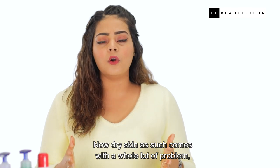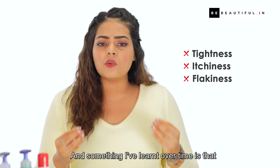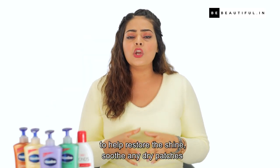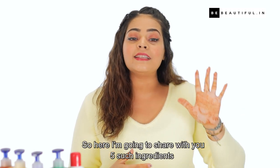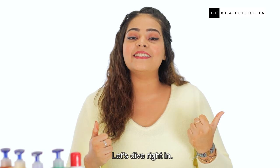Unfortunately with all things nice, we do also have to battle dry skin. I have a really difficult time looking after my skin during the winters and I've tried a bunch of things, and thought I'd put all the info down in one video so you can watch this and be set to battle the cold. Dry skin comes with a whole lot of problems such as tightness, itchiness, and flakiness. You need to choose the right ingredients in your skincare products to help restore the shine, soothe any dry patches, and improve your skin's elasticity. Here I'm going to share 5 such ingredients you need to look out for while picking products this winter. Let's dive right in!